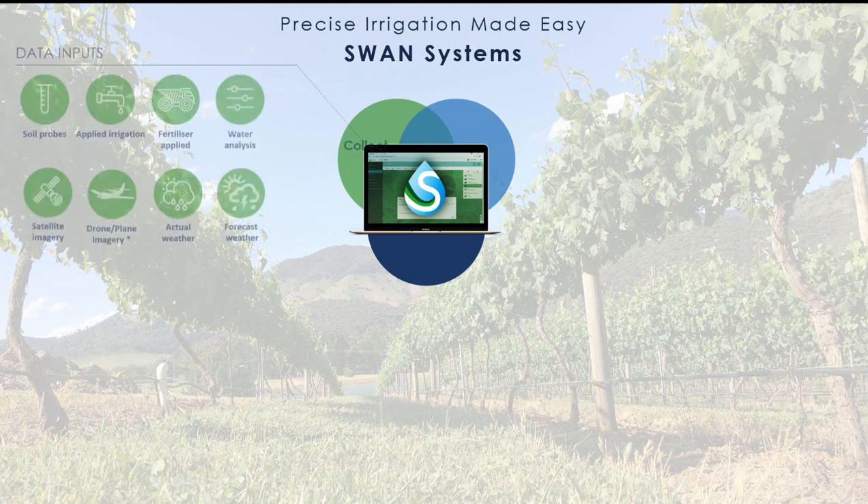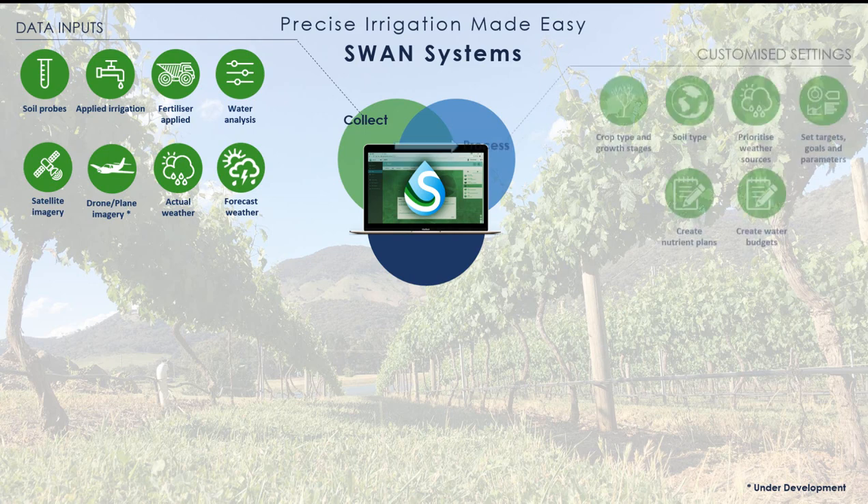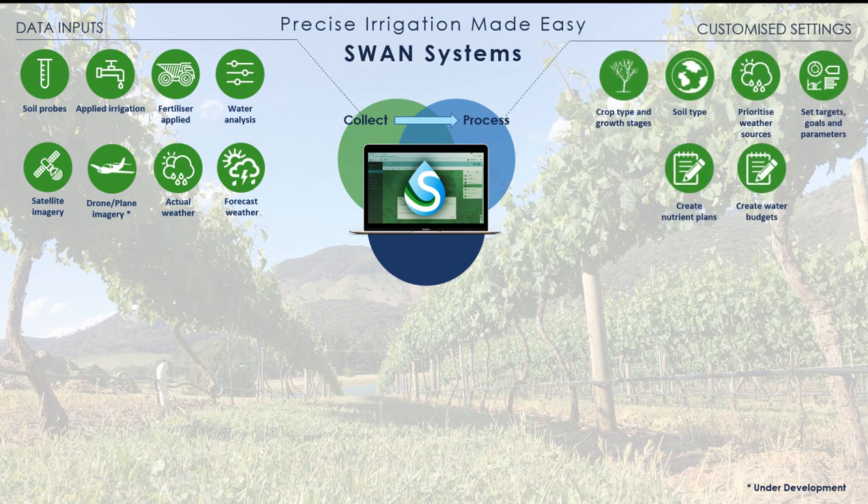Swan Systems collects data from your existing farm hardware such as flow meters, irrigation controllers, soil moisture probes, satellite imagery, weather stations, and hyper-local weather modeling data from the Bureau of Meteorology. This data is processed with a configurable algorithm allowing for soil characteristics, crop growth factors, farm production targets, and water and nutrition budgets.